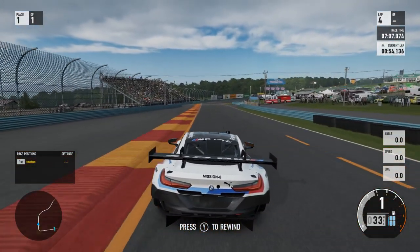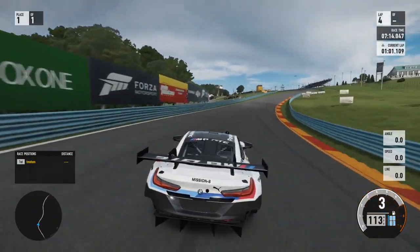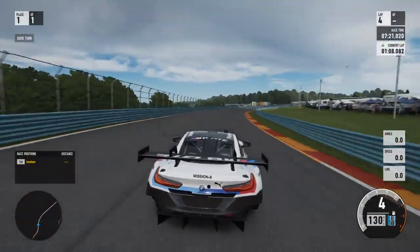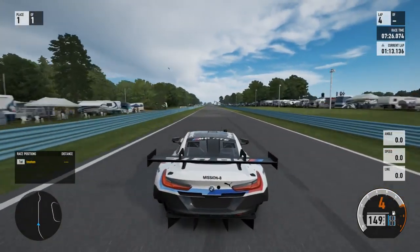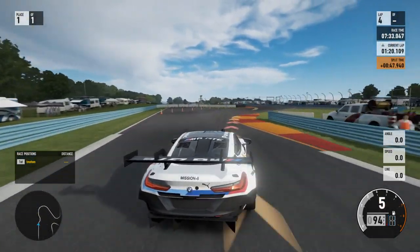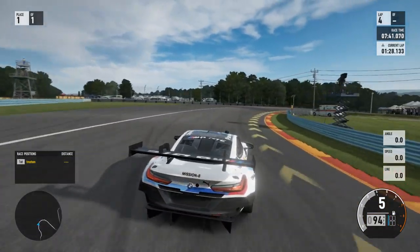This iteration of the BMW M8 GTR is powered by a 4.4 liter twin turbocharged V8, making it quite fast. It is a race car. It competes in the IMSA WeatherTech sports car racing — that's the one that races, including the 24 Hours of Le Mans.